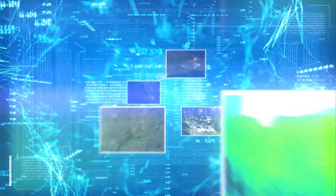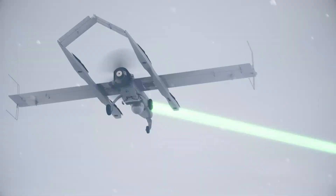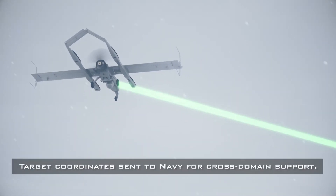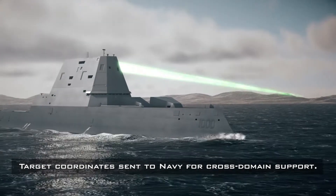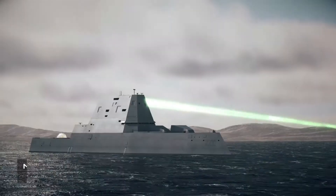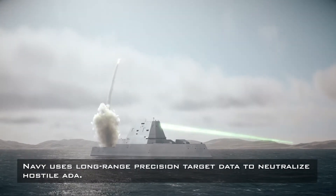A threat is detected and the UAS transmits a green communications beam across a map to a body of water. Text on screen reads: Target coordinates sent to Navy for cross-domain support. A Navy ship receives signals from the UAS and launches a missile. Text on screen reads: Navy uses long-range precision target data to neutralize hostile ADA.